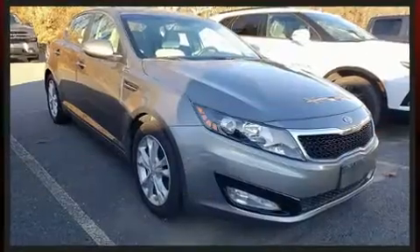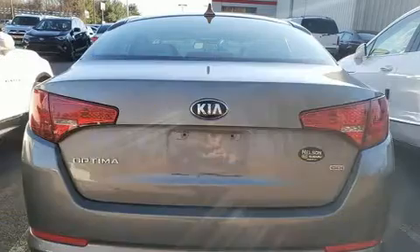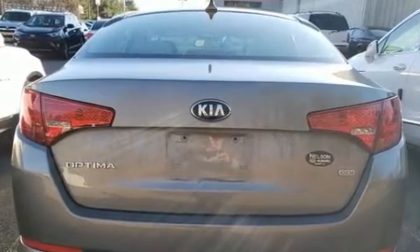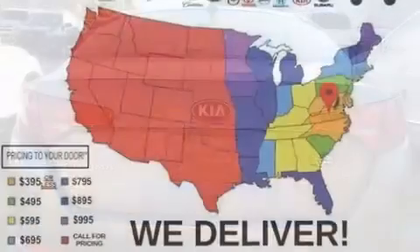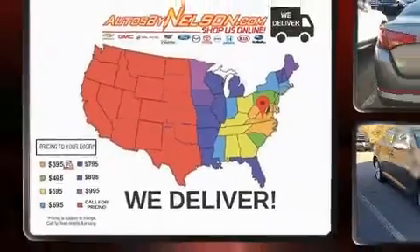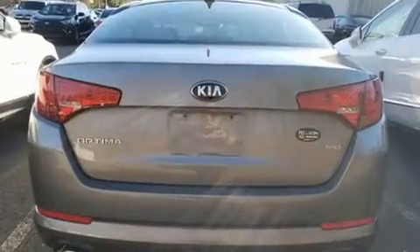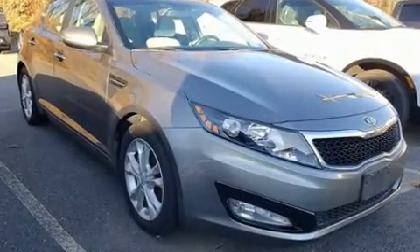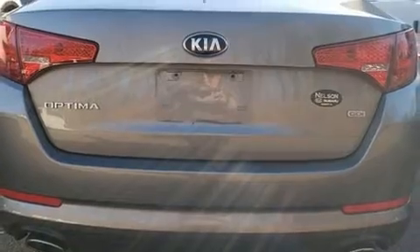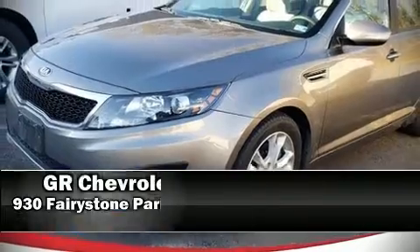Kia ensures the safety and security of its passengers with equipment such as head curtain airbags, front and side impact airbags, traction control, brake assist, a panic alarm, and four-wheel disc brakes with ABS. Various mechanical systems are monitored by electronic stability control, keeping you on your intended path.